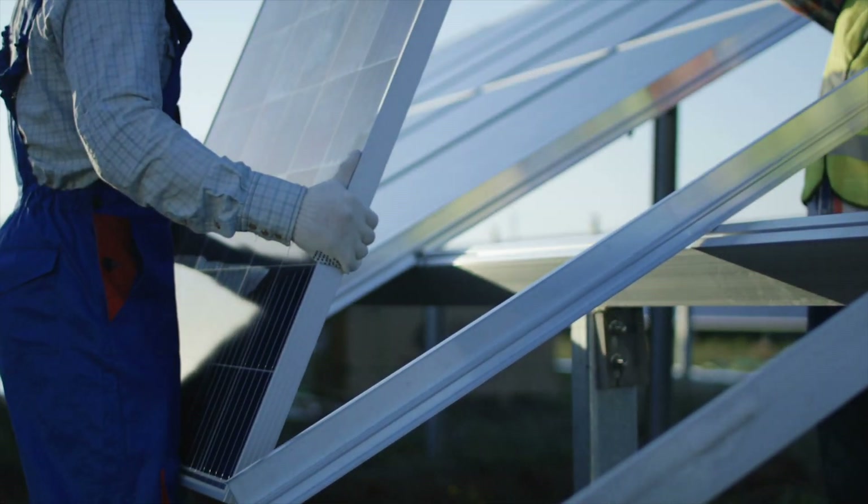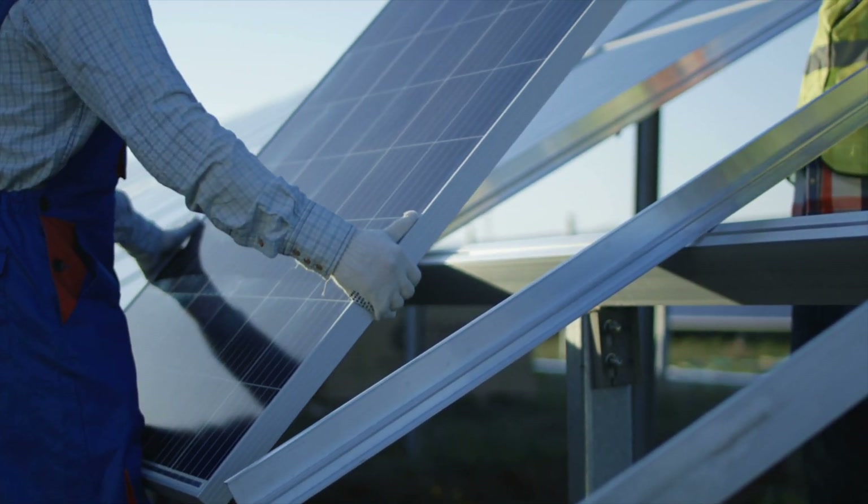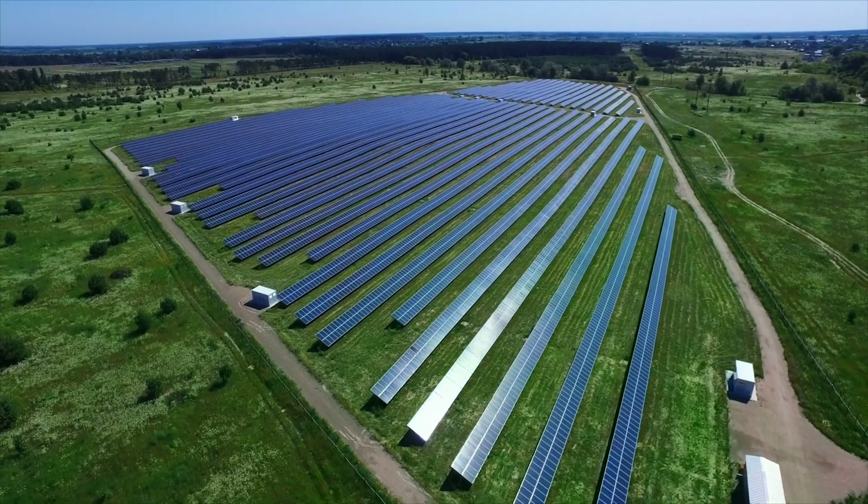Since the year 2000, the total world energy consumption has increased 1.5 times and is expected to increase by 50% more by 2030, with the bulk of the demand coming from developing countries.